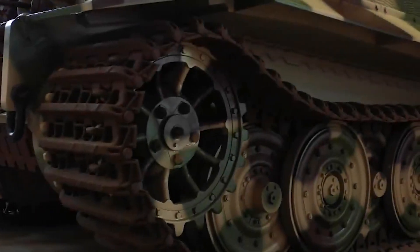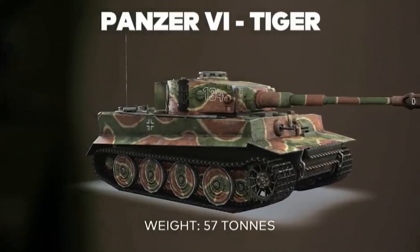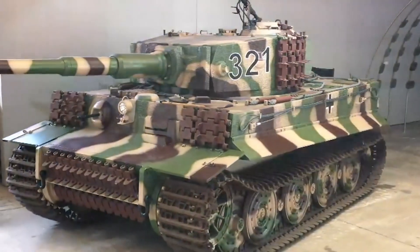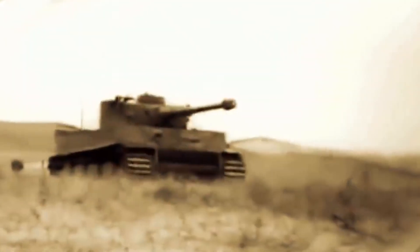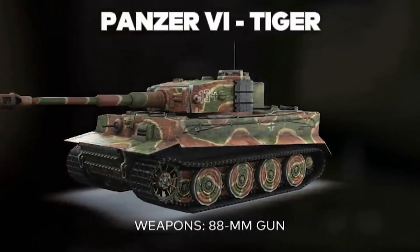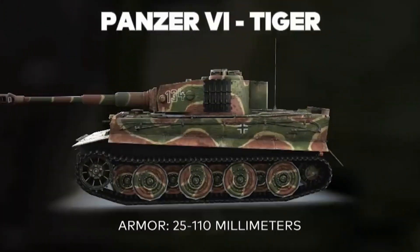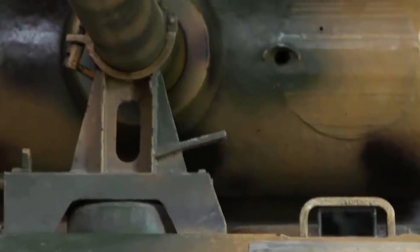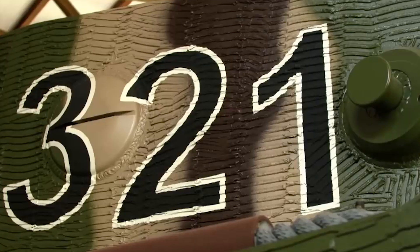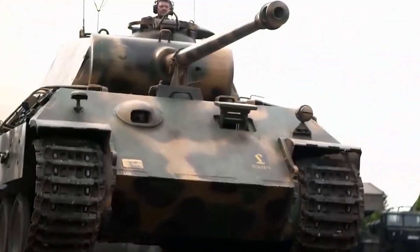Introduced during World War II, the Tiger I tank is known for its impressive presence on the battlefield. Weighing 57 tons, it was heavily armored and equipped with an impressive 88mm KWK-36 L56 main gun, able to penetrate thick enemy armor from considerable distances. The Tiger I was known for its superior firepower and rugged armor, giving it a significant advantage in tank-to-tank combat. Despite its impressive capabilities, production problems and resource requirements limited the number of Tiger I tanks in service, but it has gone down in military history as one of the most feared tanks of its time.